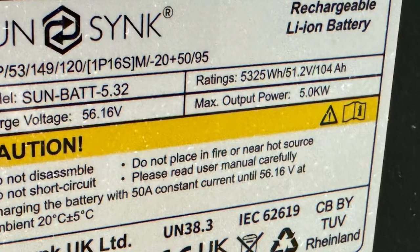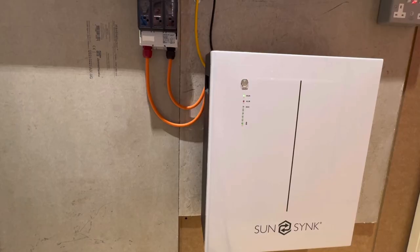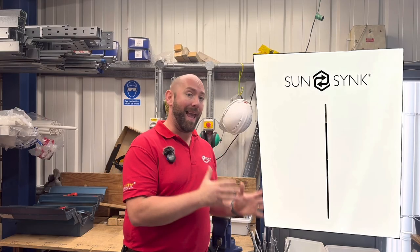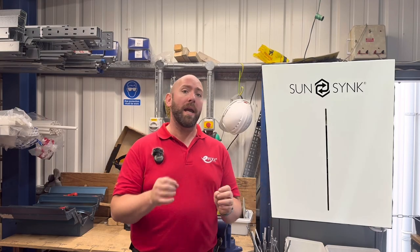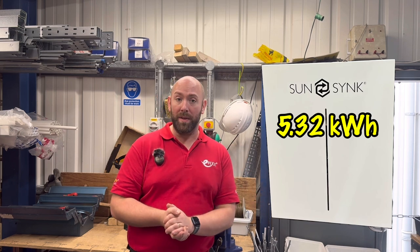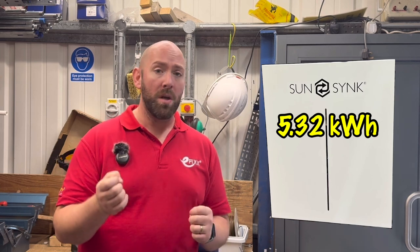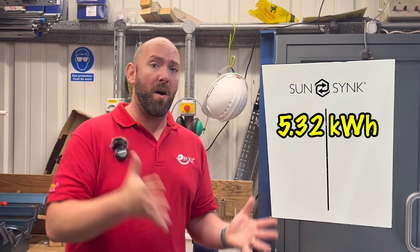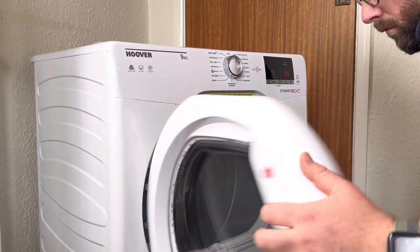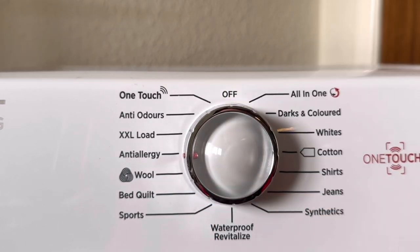Let's start with kilowatt hour. This is probably the most important number on any battery storage system, as it's the measure of how much energy can be stored by the battery. The SunSync battery here is 5.32 kilowatt hours, meaning it can hold 5,320 watts — the same as supplying something at 5,000 watts for one hour, or 1,000 watts for five hours. To put that in real-world appliance terms, that's the same as running two tumble dryers at full pelt for over an hour.